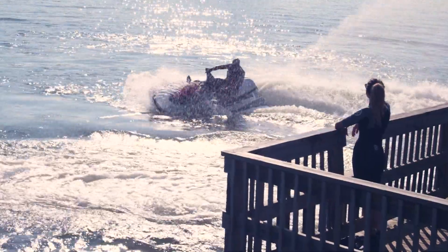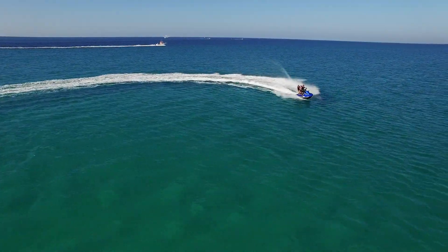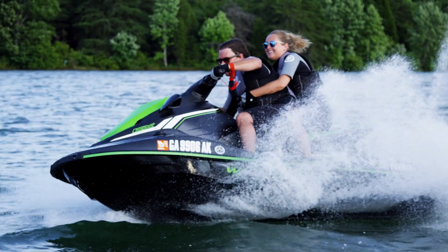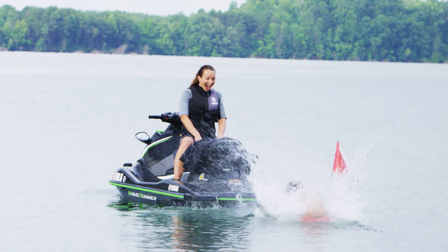The spirited 2018 EX Series, starting at a surprisingly affordable $6,699. Get ready for a whole new generation of family fun on the water.